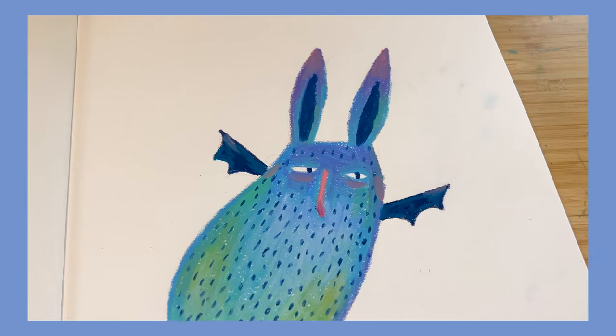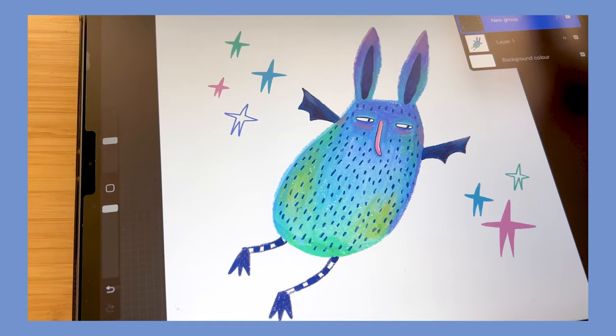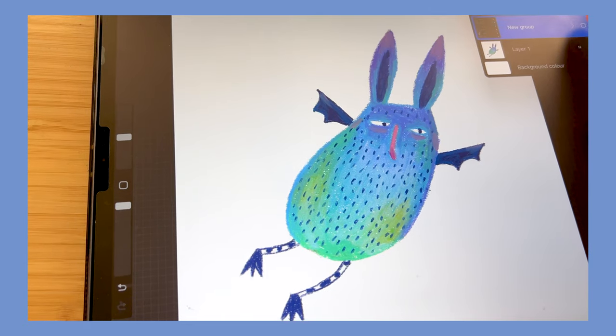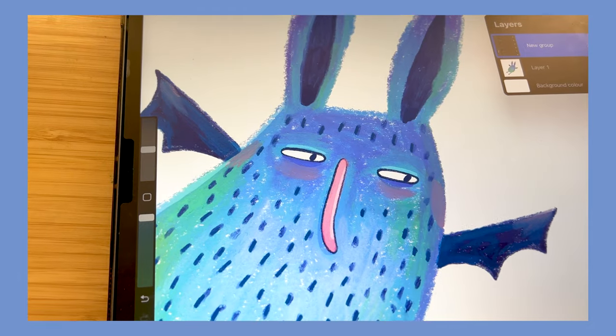Day one is done. I added some lines so you can kind of see the before and after - just a bit of a tidy up. I like him a lot.